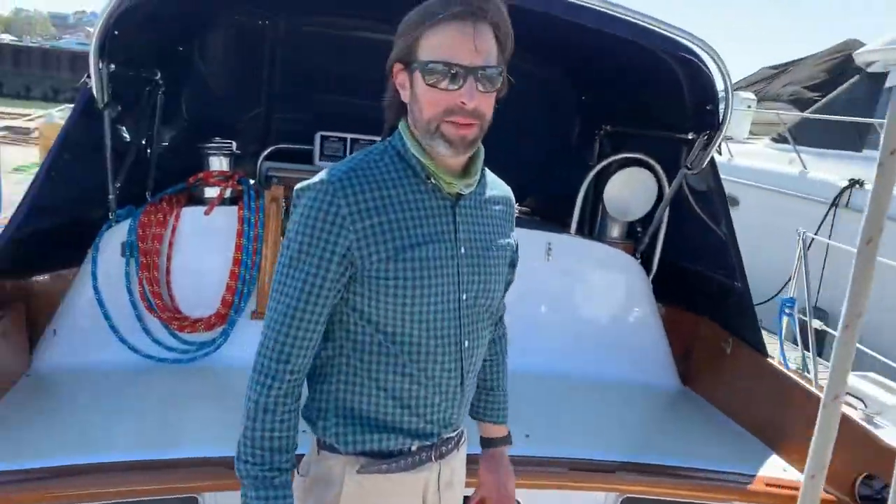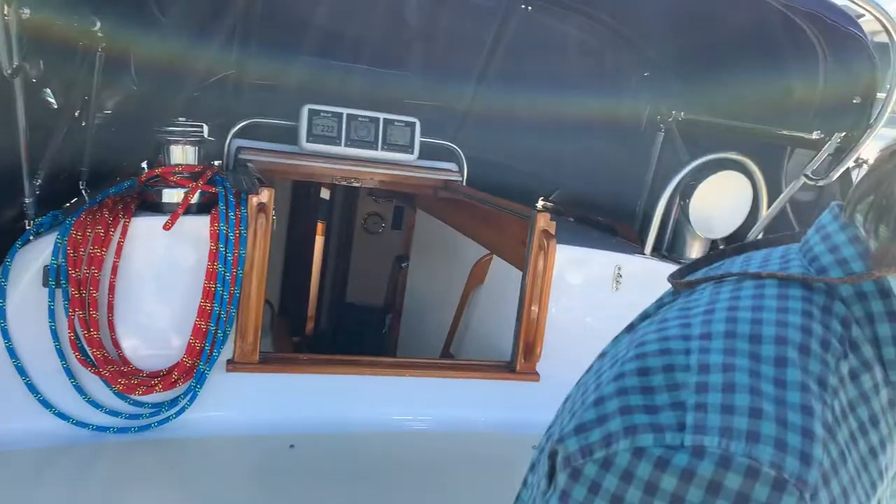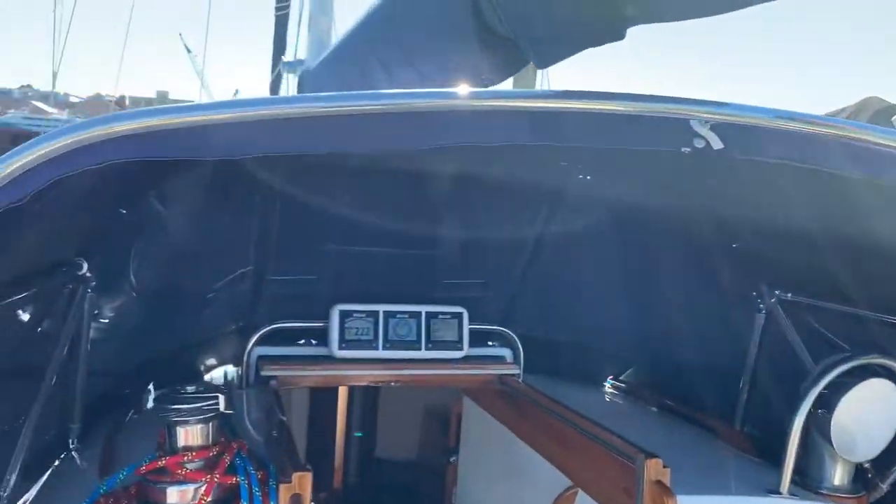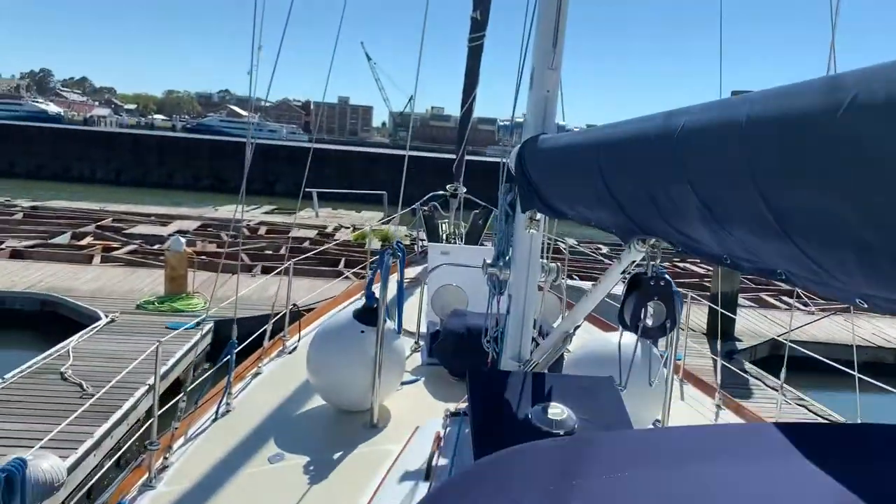A nice feature about this vessel is everything's aft-led into this very nice deep cockpit well, which gives you a lot of wind shade if you're in a nice breeze. There's a dodger with great visibility to the mast.